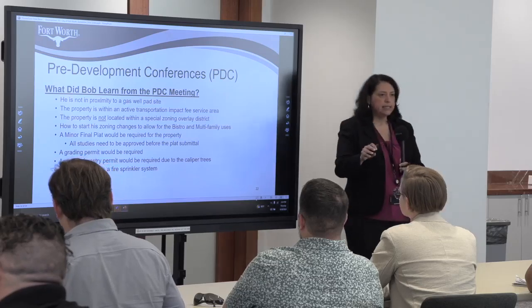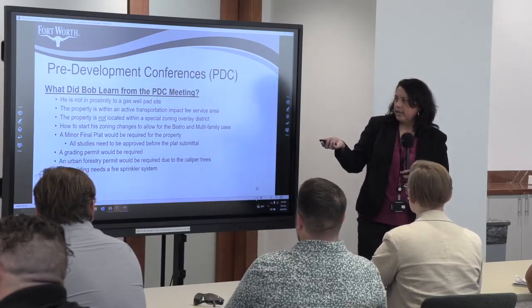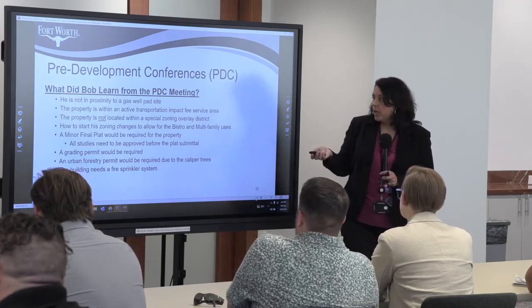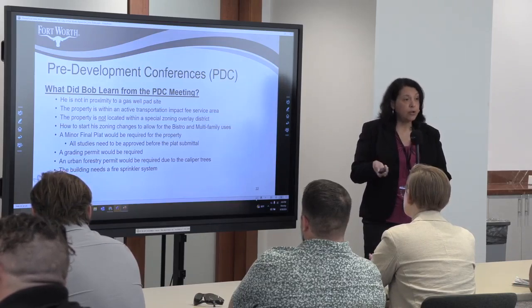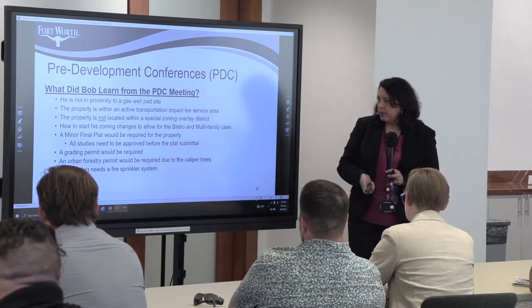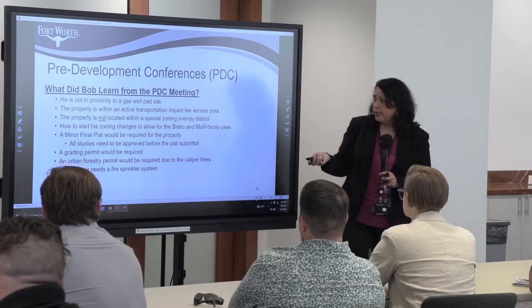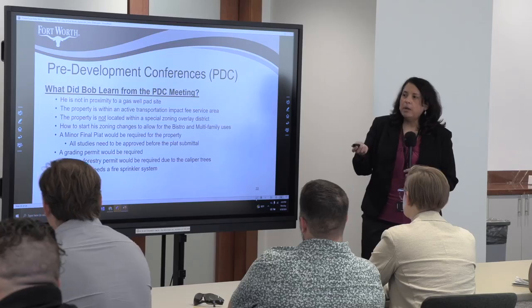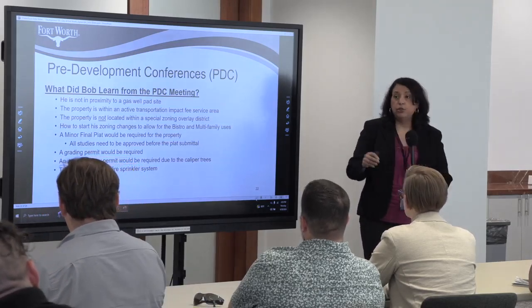After his PDC, Bob learned: his site is not within a gas well pad site; it is in an active transportation impact fee area; he is not in a special zoning overlay district; he had initial conversations about the zoning change from agriculture to restaurant/multifamily; he needs a minor final plat; he needs to submit studies for review and approval; a grading permit and urban forestry permit are required; and the building needs a fire sprinkler system. Bob has done his due diligence and has the foundation to move to breakout sessions.